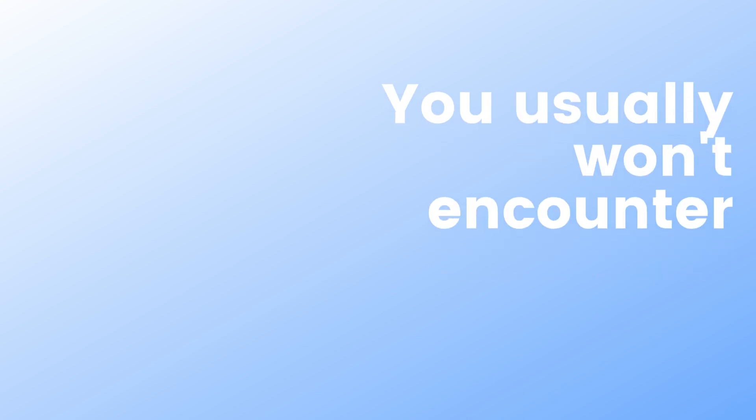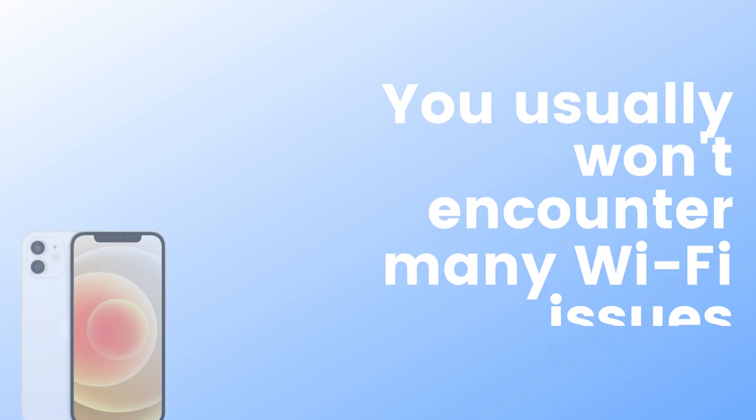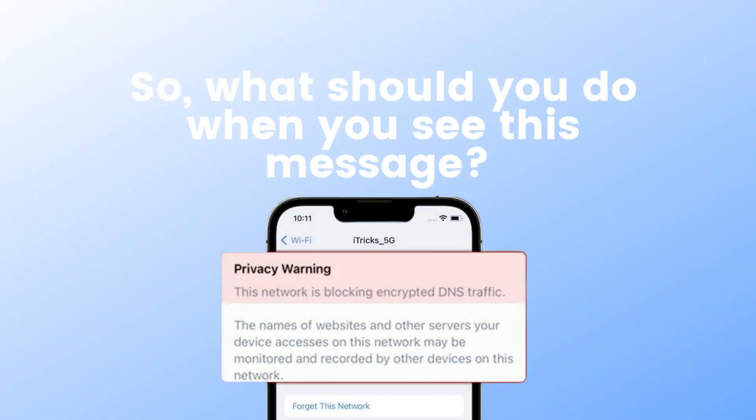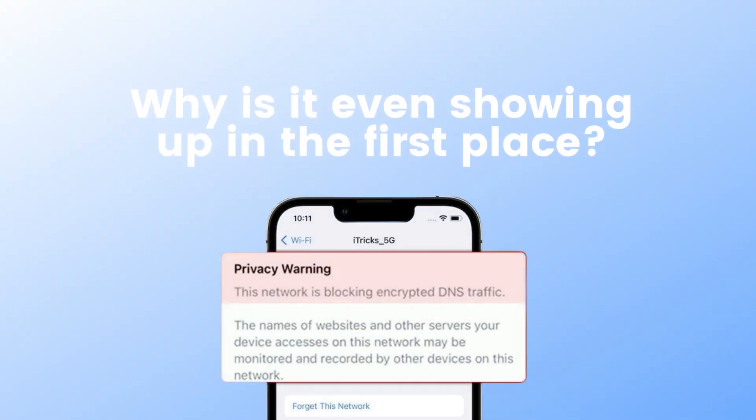You usually won't encounter many Wi-Fi issues when you use your iPhone or iPad. But occasionally, you might see a privacy warning message when you check your network settings. Keeping yourself online should be your top priority. So what should you do when you see this message? Why is it even showing up in the first place?